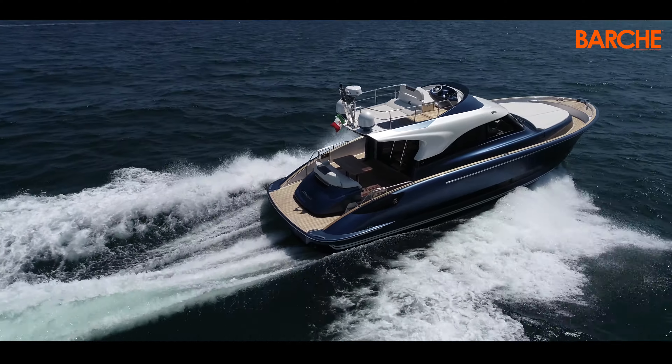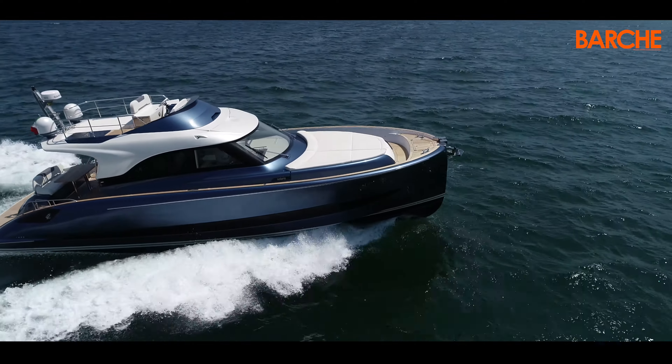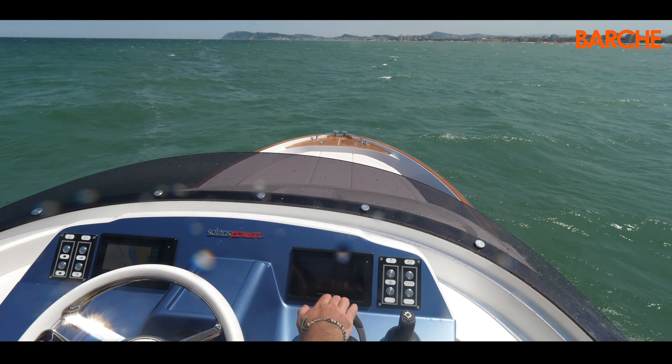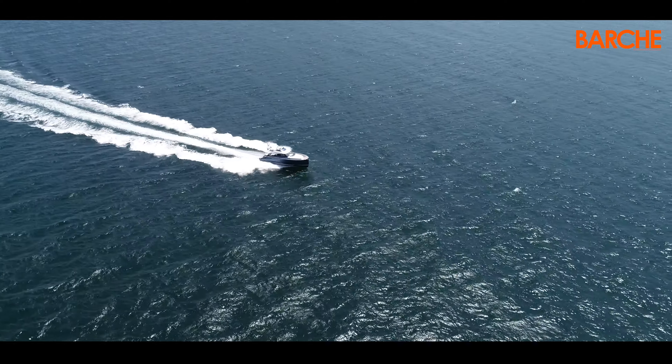You're aboard a 48 Fleet. The hull, designed by Brunello Acampora, is a guarantee.